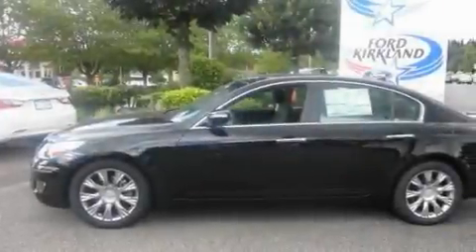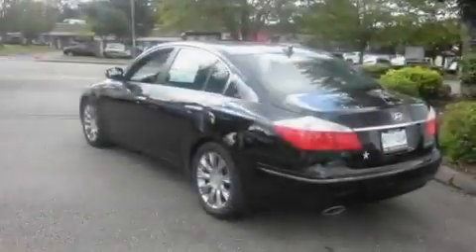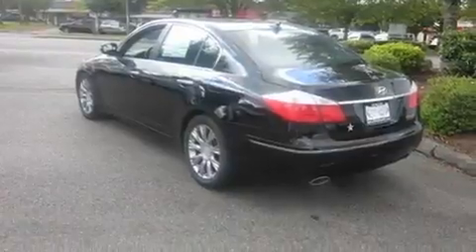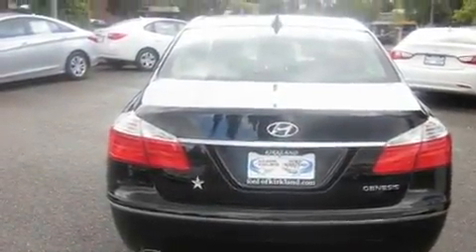Its top features include a sunroof, heated seats, cruise control, a CD player, a leather-wrapped steering wheel, alloy wheels, an anti-lock braking system, air conditioning with automatic climate control, steering wheel mounting controls, and a navigation system.